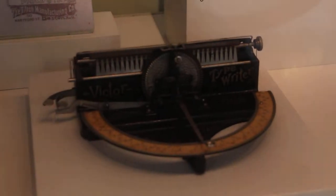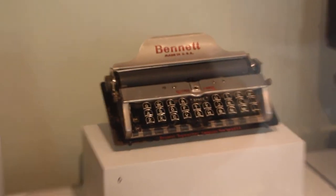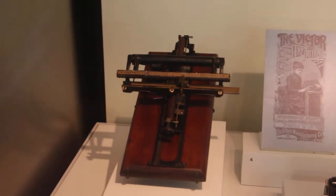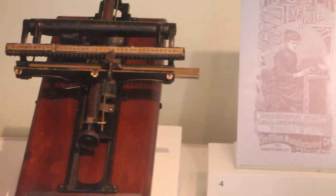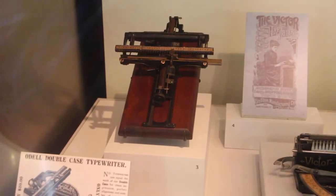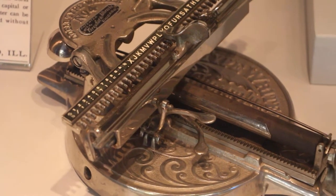There's a Victor type. Gotta love the different keyboard designs — we've kind of standardized, but they really had a lot going for the different ones. Like what's happening here? This is a Sun typewriter from New York, 1885. Who knows what was going on there — they had some interesting ideas.